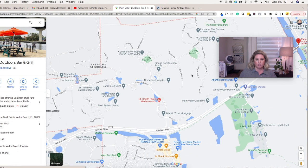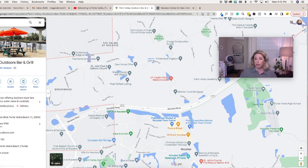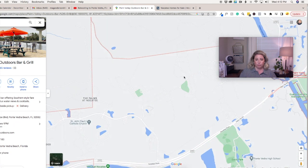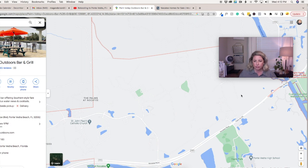This huge area — all of this is Nocatee 32081, all part of St. Johns County.